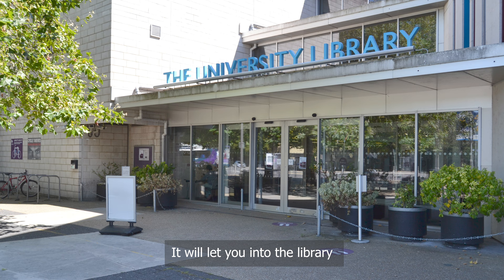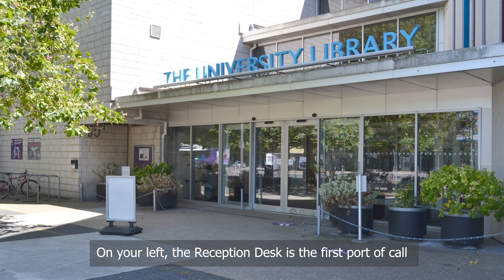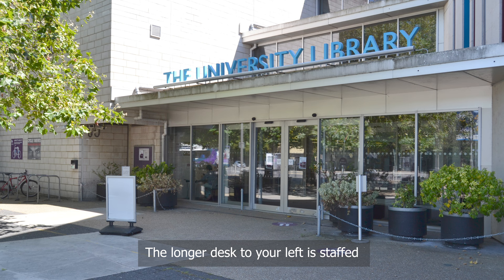On your left, the reception desk is the first port of call for any questions you may have. The longer desk to your left is staffed late into the evening during term time.